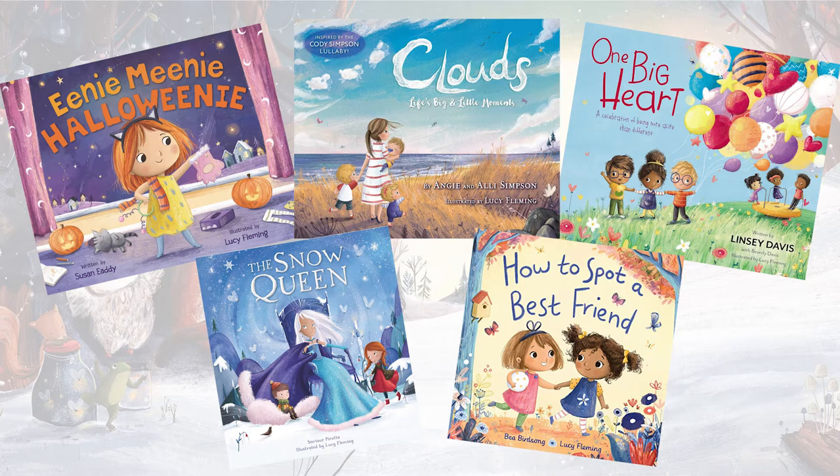I very much feel safe in my comfort zone of doing artwork. It feels like a tried and true path for me, so to step into the unknown and delve into the world of writing — it's exciting, it's a challenge, and it's something that I feel really, really passionate about.